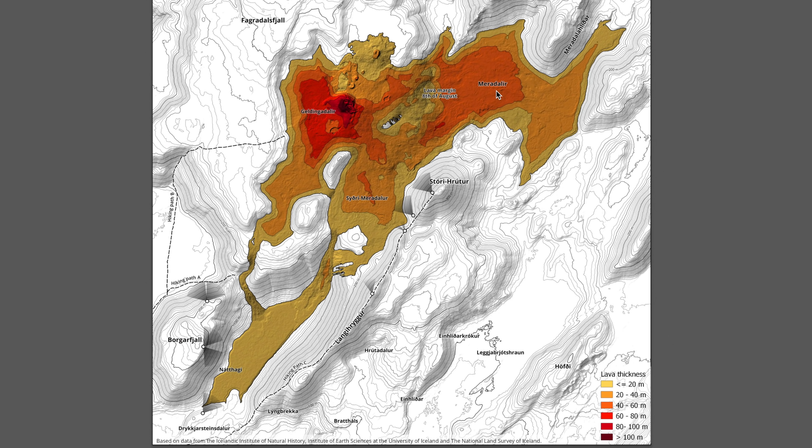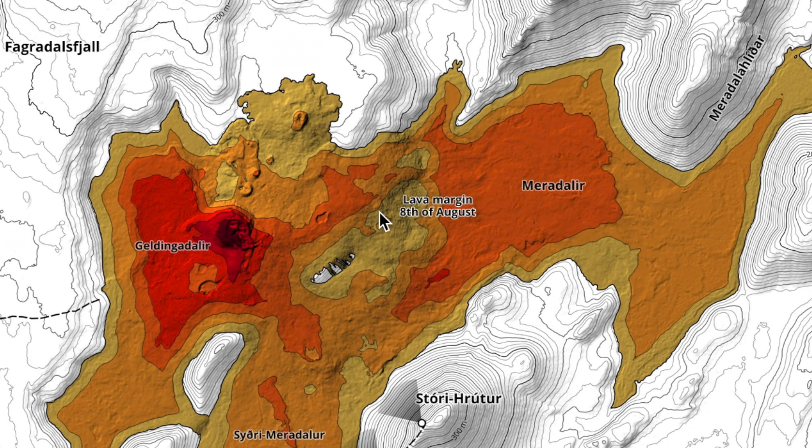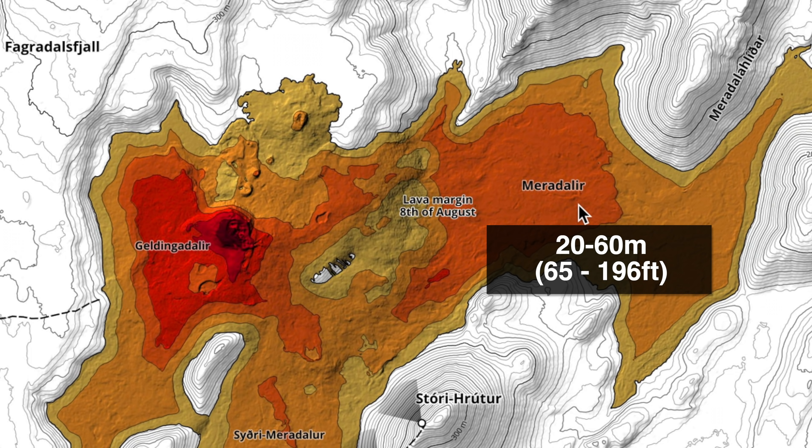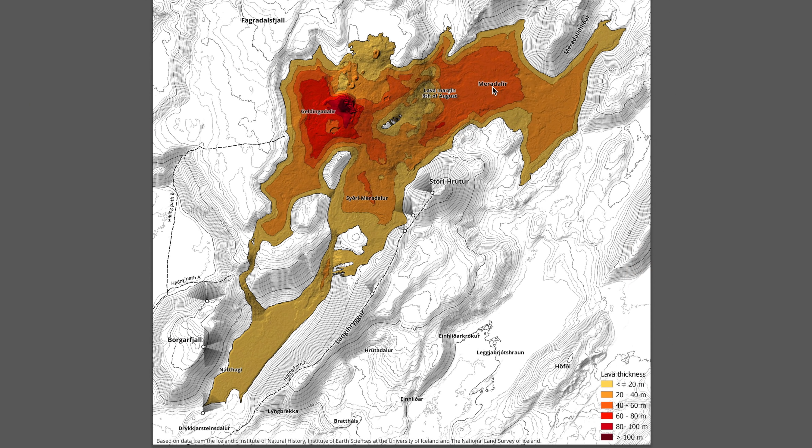As of August 8th, the most recent projections, a lot of the lava has been flowing into the Meredelir valley, as you can see up here in the north. Just to get an idea of the thickness: in the volcano area the lava has reached 80 to 100 meters thick. Compared to the Meredelir valley, it is around 20 to at most 60 meters, but it has a lot of coverage.